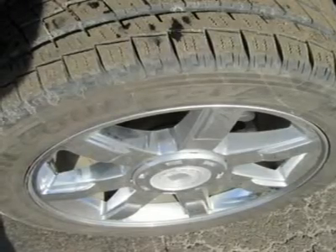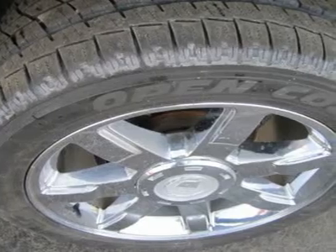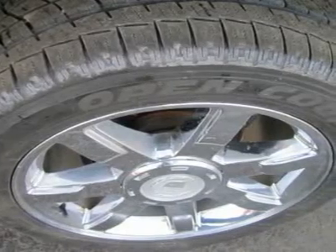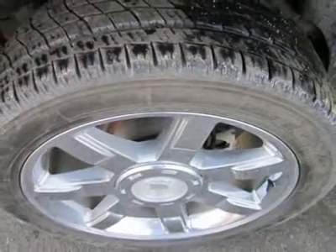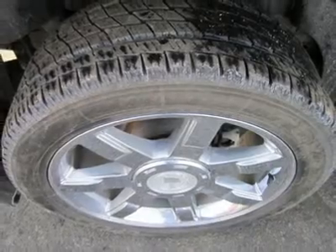Inside, there's triple-zone automatic climate control, leather upholstery, power-adjustable pedals, heated first- and second-row seats, remote starting, Bluetooth connectivity, and a navigation system with real-time traffic and an integrated rear-view camera.